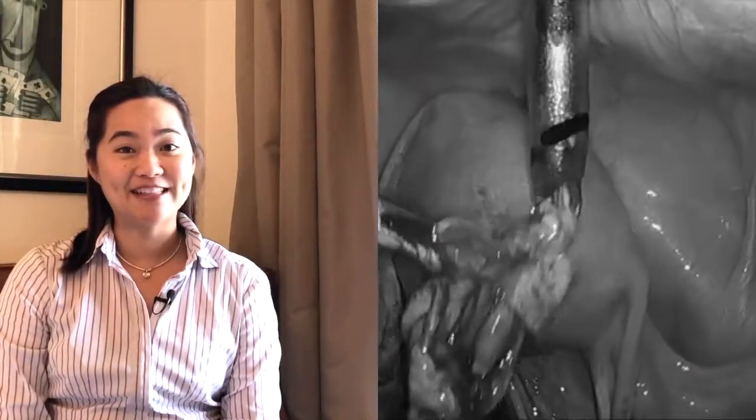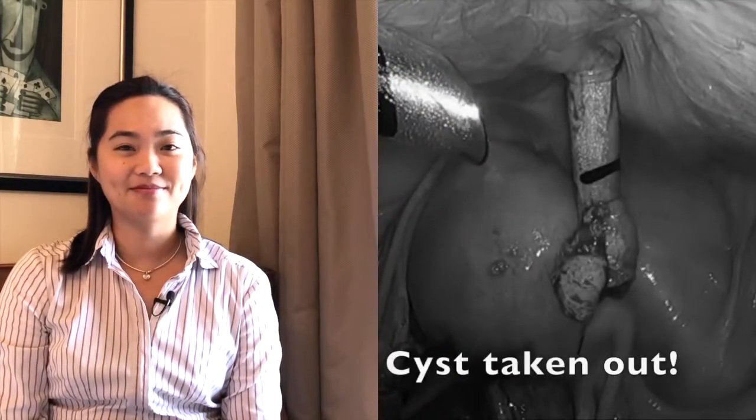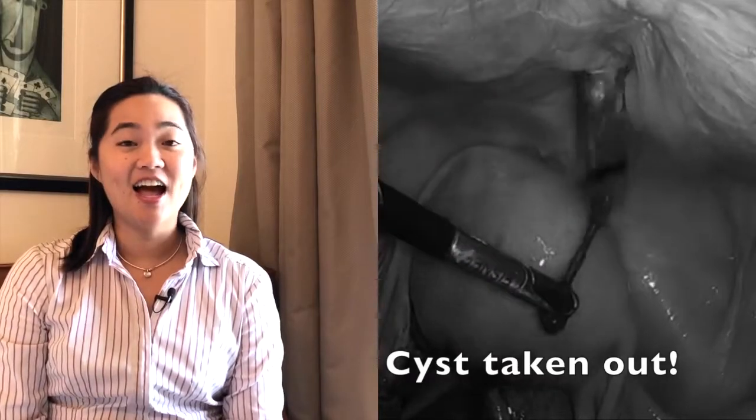And there you have it — it's separated. Now we're just going to take the cyst out through another port, about one centimetre size, just along the bikini line there. And out it goes.